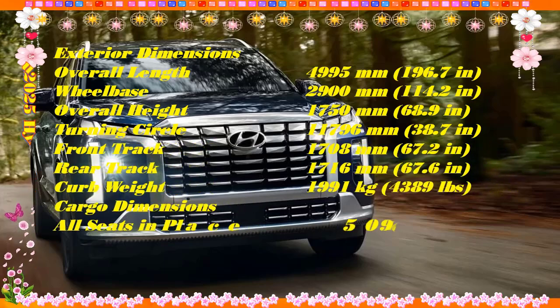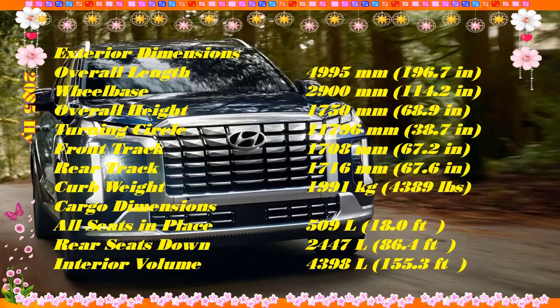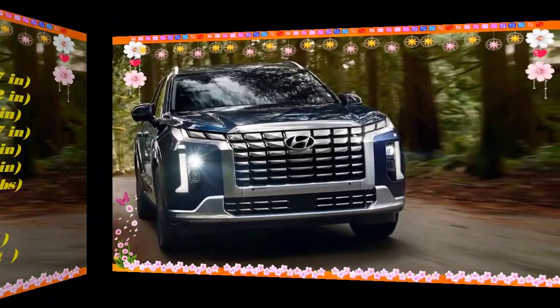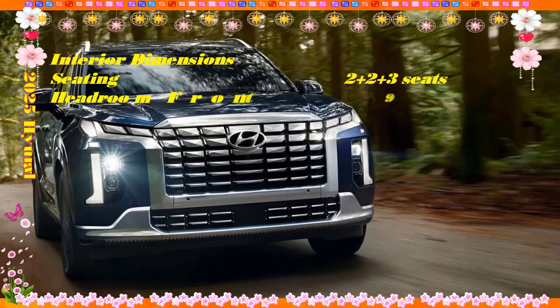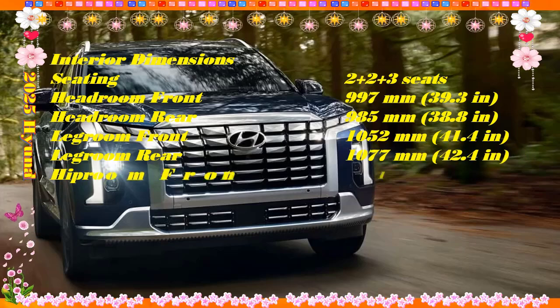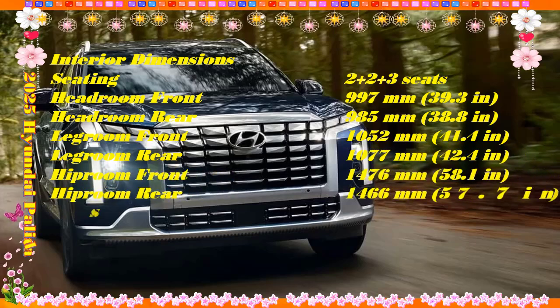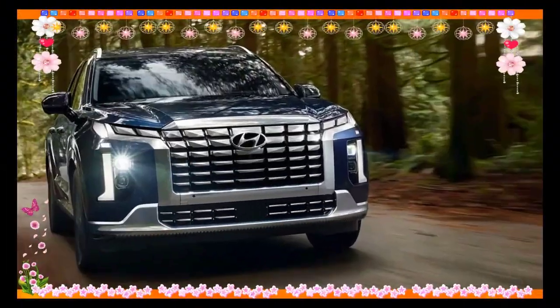The 2025 Hyundai Palisade is made in South Korea. The 2025 Hyundai Palisade wears dramatic styling inside and out. It's interesting if not exactly gorgeous, earning a 7 out of 10 for its daring exterior and equally inventive cabin, even if many of its details take some acclimation. The Palisade has a Tron-esque front end with silver headlights in most trims that seem to blend into its busy grille.